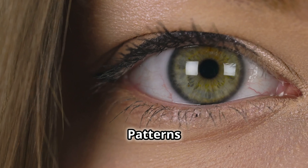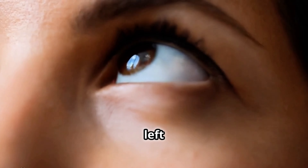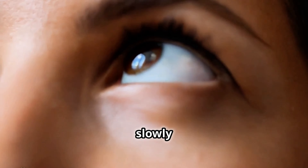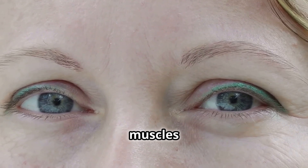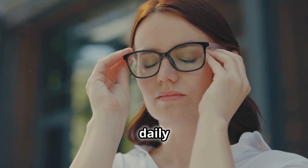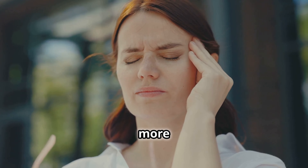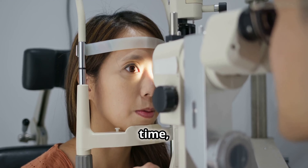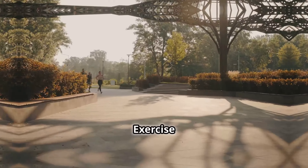Eye Movement Patterns: without moving your head, look up and down, then left and right, then diagonally. Do each movement slowly and repeat several times. This can help strengthen the muscles that control your eye movement. Including these exercises in your daily routine can make your eye muscles stronger and more flexible. I started doing them during my breaks and over time I've noticed less eye fatigue and clearer vision.